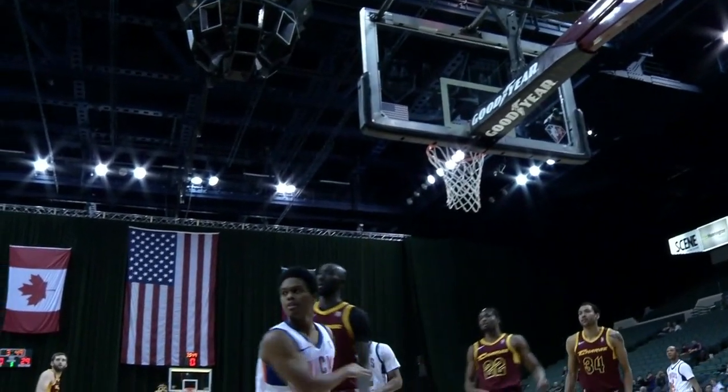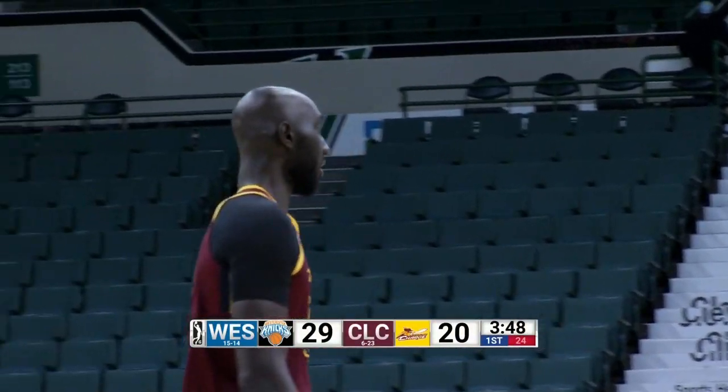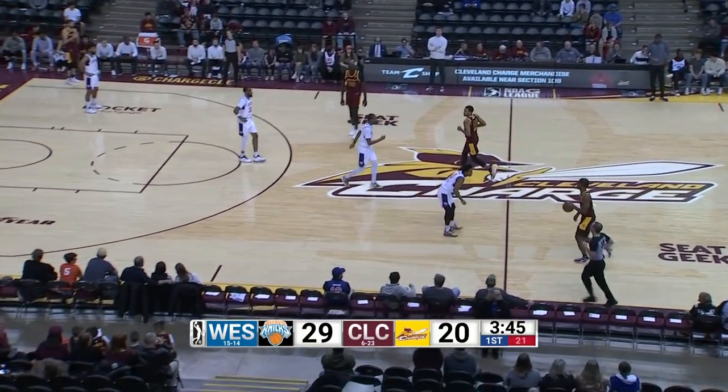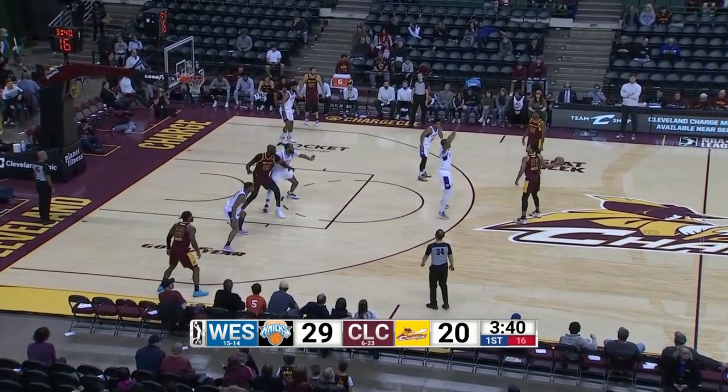3:49 on the clock, according to official Lauren Nymerra. Charge trailing 29 to 20. 3:45 to play in the first quarter. Charge looking to snap a four-game losing streak.